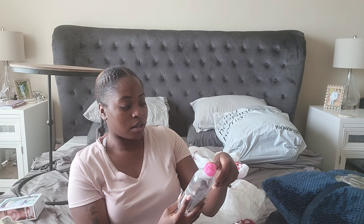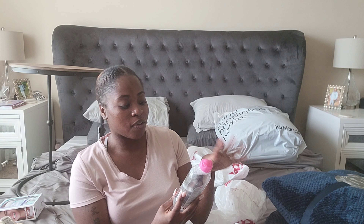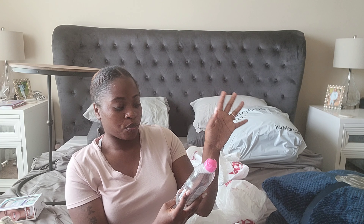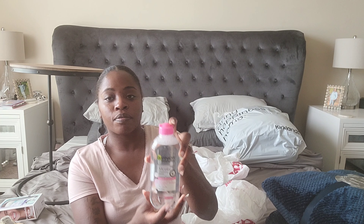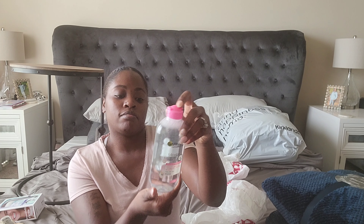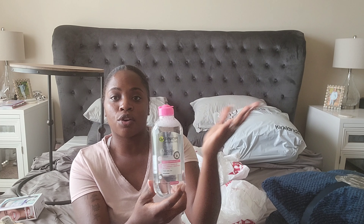I got this Garnier Skin Active cleansing water to help remove your makeup. I don't wear makeup often, but when I do I like to make sure my face is really clean and clear after. I figured this would be a nice thing to try out, and it was only $4.99 so I grabbed one.